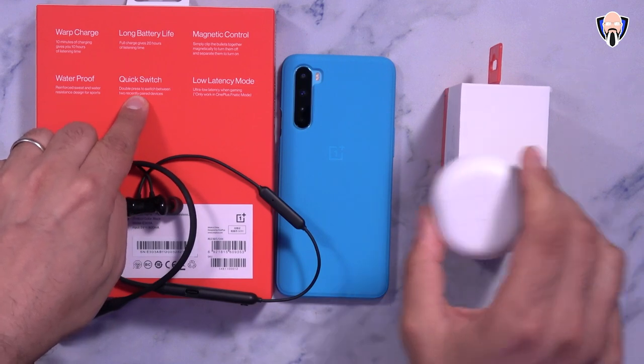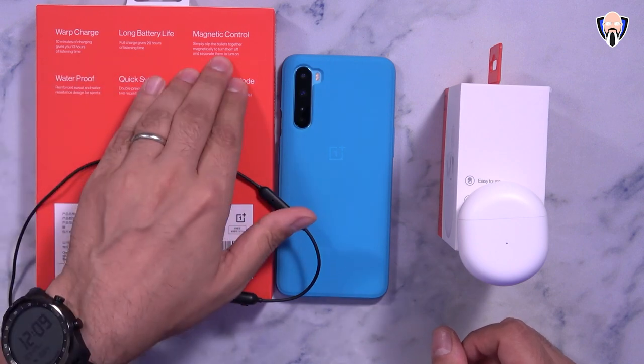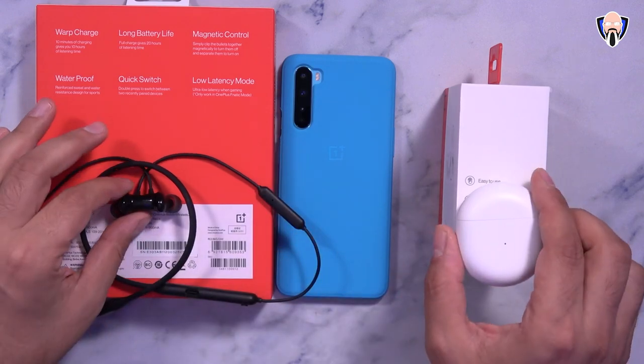The OnePlus Buds also have quick switch and water resistance. Magnetic control is absent on the Buds, but long battery life and warp charging are present. Overall, there are a lot of similarities between the two.